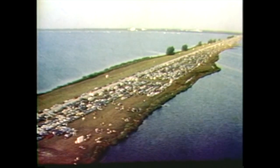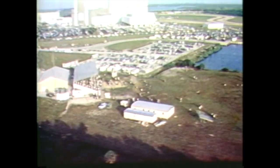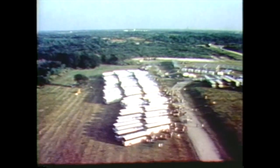On and around the space center, several hundred thousand visitors are waiting to watch Columbia begin its fifth mission. Cameras and microphones of the world press are on the job at the press site near the launch control center. A number of distinguished visitors, dignitaries, and VIPs were also on hand, including former Secretary of Defense Melvin Laird.